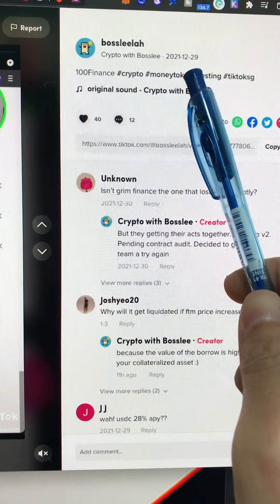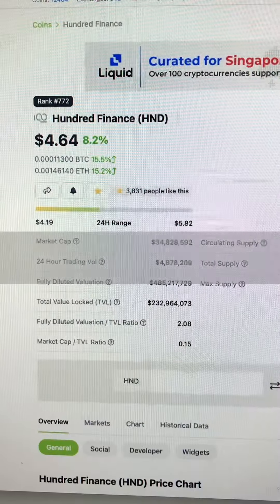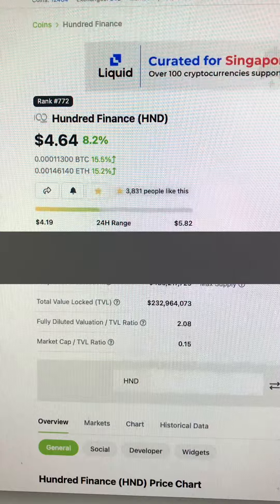What's up everybody! Since the last round I covered Hundred Finance, the price has gone from under a dollar to now closing in on five dollars.